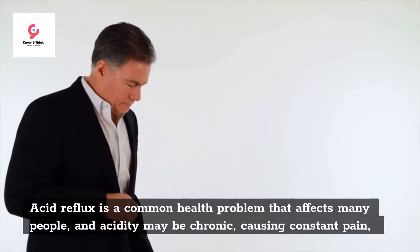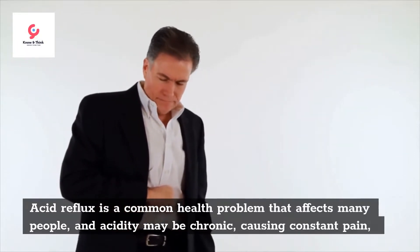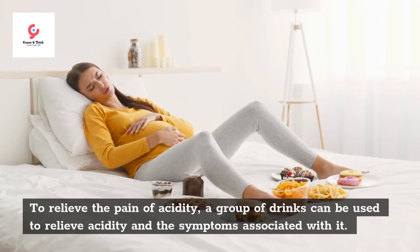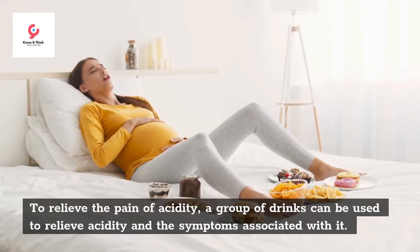Acid reflux is a common health problem that affects many people, and acidity may be chronic, causing constant pain, especially when eating foods that increase heartburn. To relieve the pain of acidity, a group of drinks can be used to relieve acidity and the symptoms associated with it.